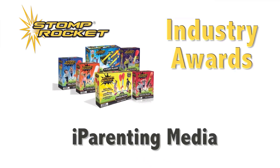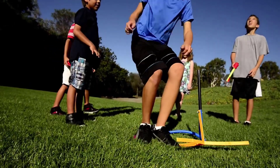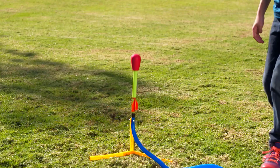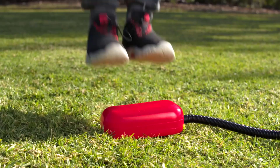What we like: easy to set up active toys, foam tips for safe play, suitable for both indoor and outdoor play, foldable design for convenient storage and portability, no batteries required. What we don't like: some rockets may be tight, and they may turn brittle from sun exposure.